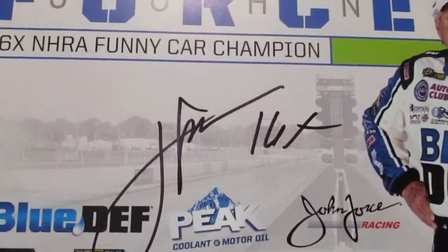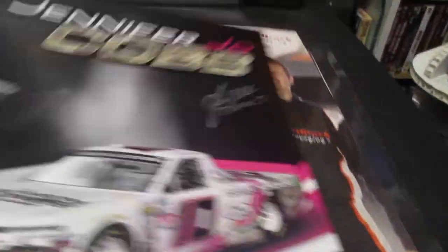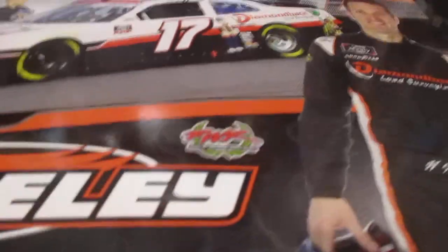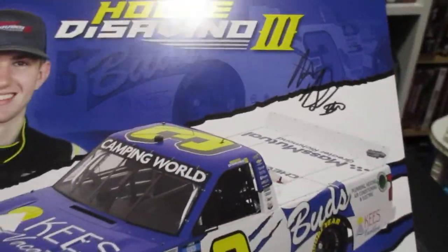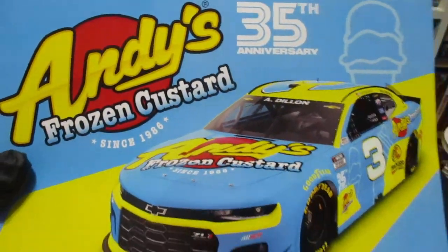And we got John Forrest - Mr. 16-time champion - that's a signed one. Here we got another Jennifer Jo Cobb. JJ Ely - this one's super glossy but it did hold the autograph pretty good. We've got Howie Savino the Third in the Truck Series - that's his signature. We got Austin Dillon - Andy's Frozen Custard.